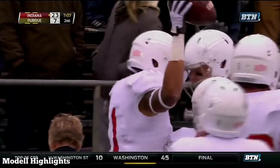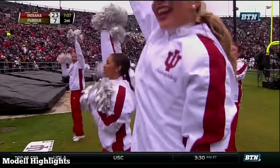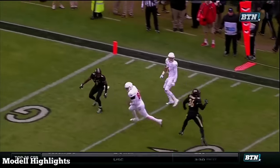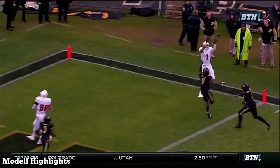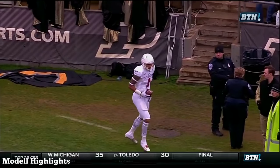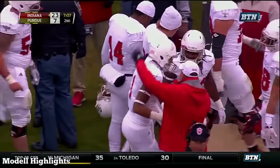A 99-yard drive, capped off. Sudfeld to Cobbs — his fourth touchdown reception this season. We've talked about Semy Cobbs — one of the big advantages. That man is 6'4". You put him up against a 5'9" defensive back — big advantage. Too much.